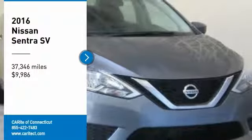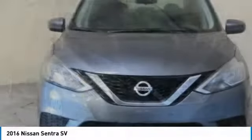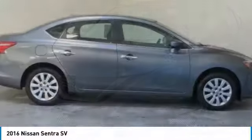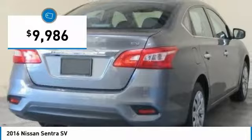Stop by and take a look at the 2016 Sentra. With its spacious and versatile interior and stellar fuel efficiency, the Nissan Sentra is the obvious choice for anyone who wants to enjoy a stylish and comfortable ride, and is priced below $10,000.